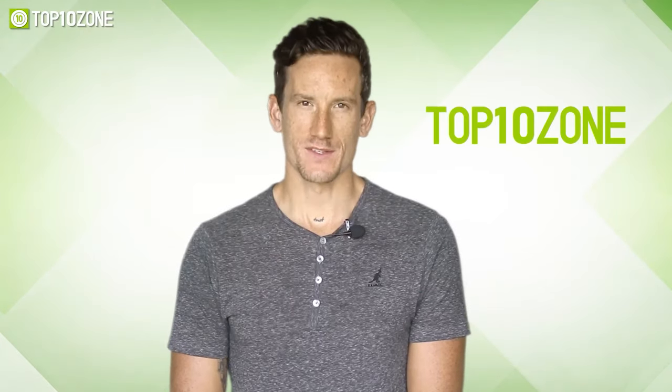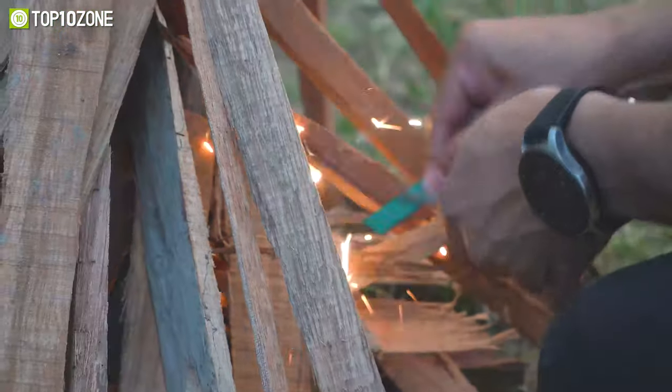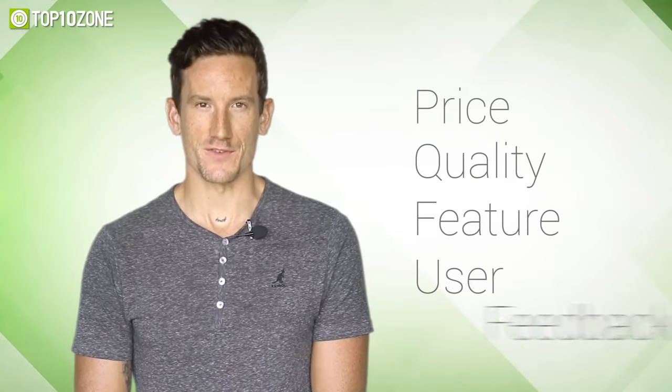Here at Top 10 Zone, we are a bunch of product researchers and testers. We test, analyze, and research new products and create a list of Top 10 Best Products based on price, quality, feature, and user feedback.